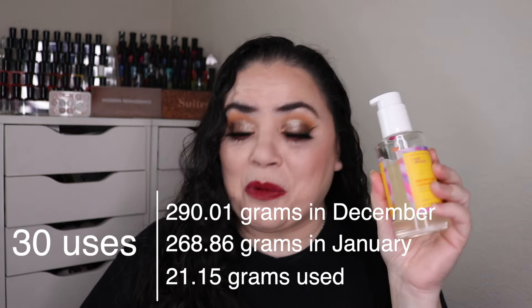After that I have my Maybelline Volume Express Colossal Curl Bounce mascara in the shade Very Black. As of the last update I had used this 23 times, and over the past month I used it five more times before I called this one an empty. I got a total of 28 uses out of it. This was amazing — it really lengthened my lashes and I really enjoyed using this one.